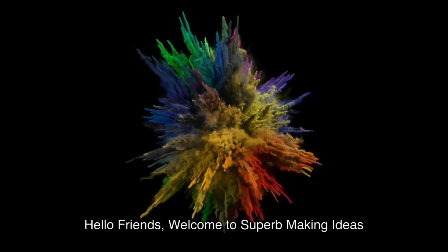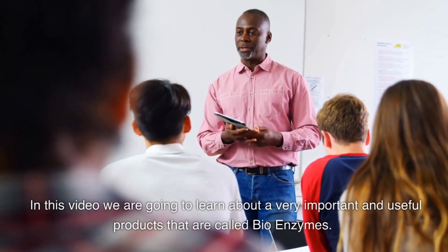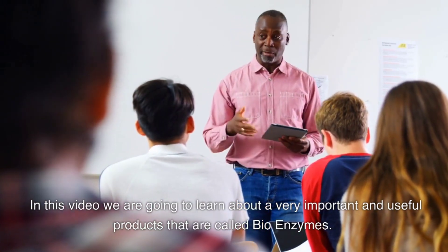Hello friends, welcome to Superb Making Ideas. In this video we are going to learn about a very important and useful product called bioenzymes.